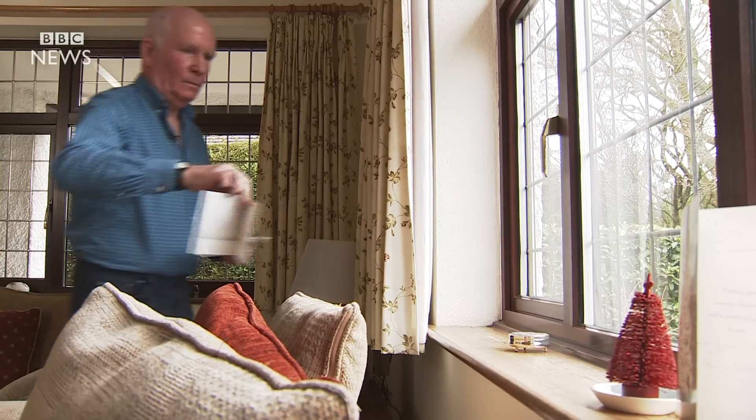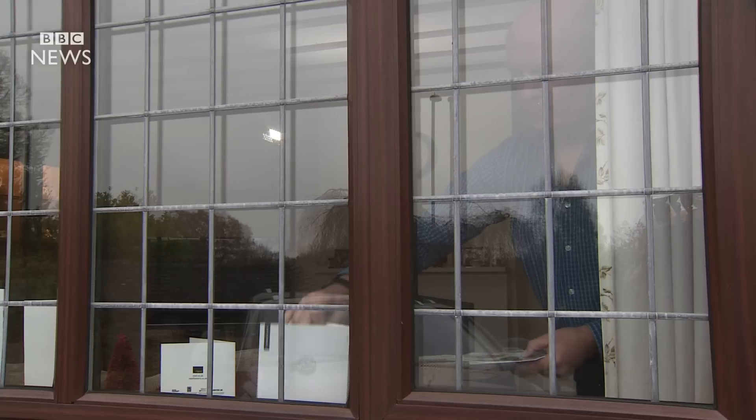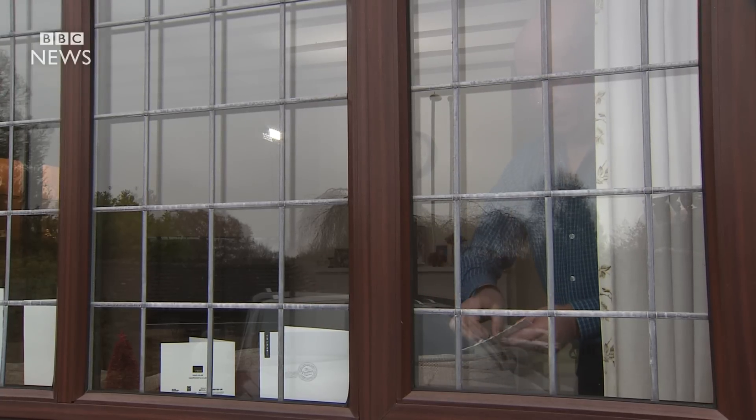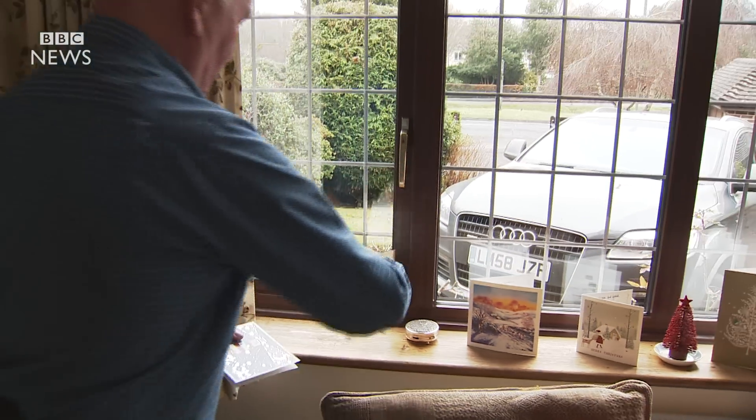When Gerald Capon was diagnosed with early prostate cancer, he was worried it might develop and he'd need surgery or radiotherapy, which can cause incontinence or impotence. Instead, he became one of the first successfully treated with the new light therapy and had no long-term side effects.